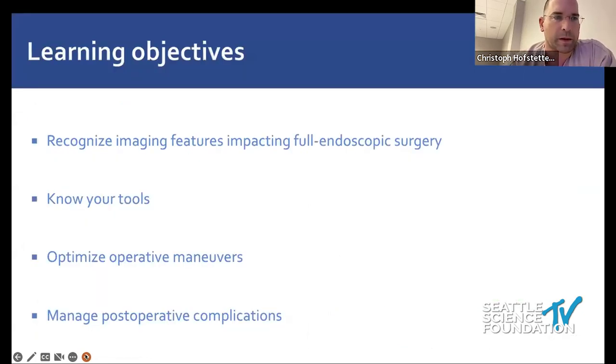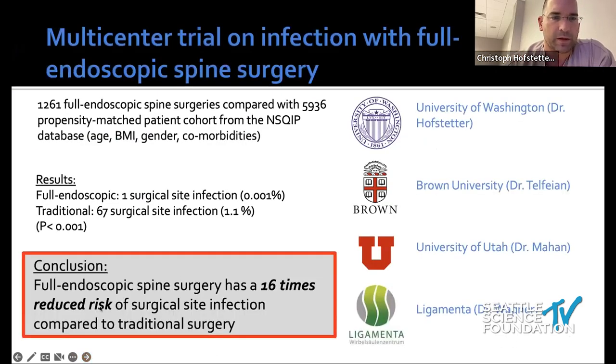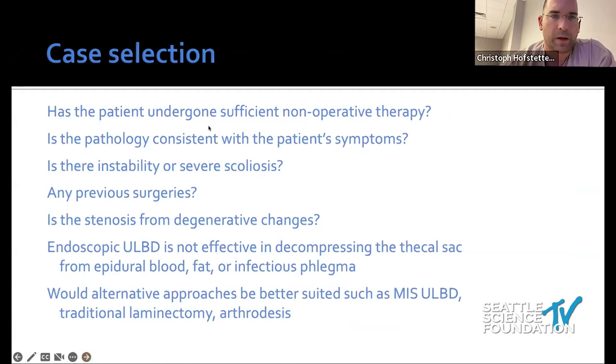Here's the outline: I want to talk about what's important before surgery, tools and maneuvers, and managing complications. Even in endoscopic surgery there are risks, and the best surgery is the one you don't do. Consider scoliosis, instability, and previous surgeries. Endoscopic foraminotomy is effective, but for epidural fat, blood, or phlegmon it's harder to address. There's nothing wrong with an open traditional decompression or fusion — all these things work well.